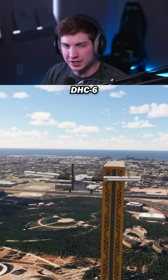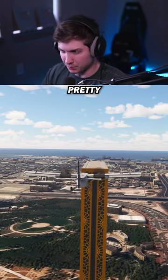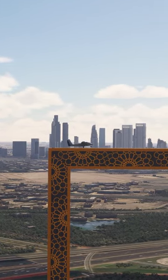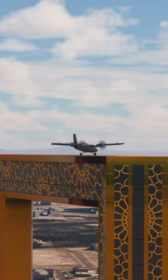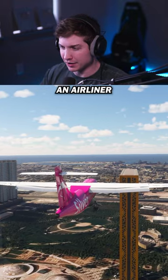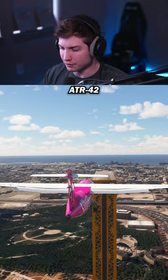First up, the famous DHC-6 Twin Otter. This one definitely has a pretty good shot at this. And we always have to include an airliner, so next is the ATR-42.